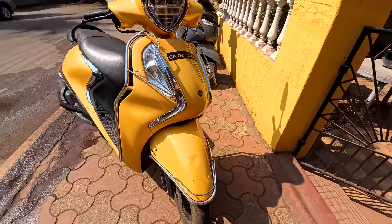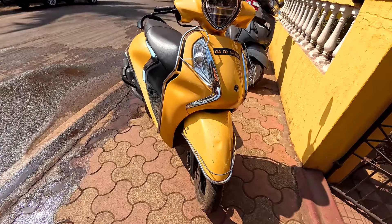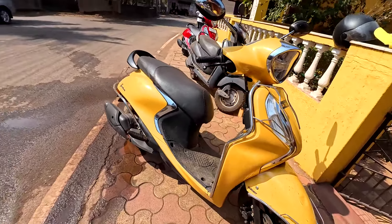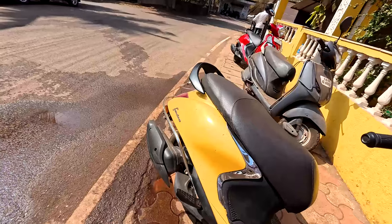I've come to Goa and I have come to a place to rent a scooter, and I've got a Yamaha Fascino. It seems people in Goa are really fascinated by the Yamaha Fascino — almost every house has one or more than one Fascino, so it provides me a good opportunity to review this two-wheeler.